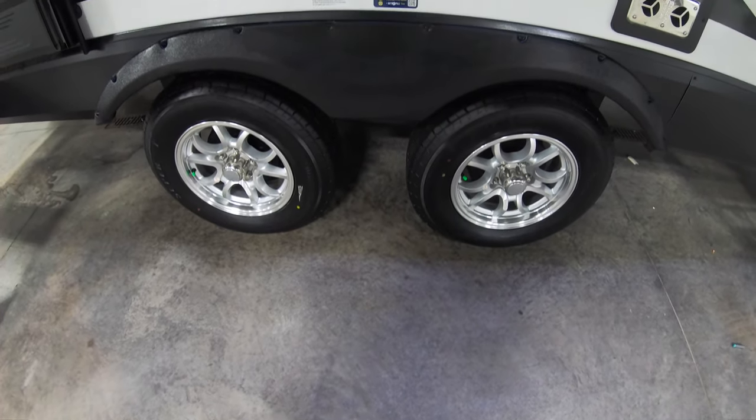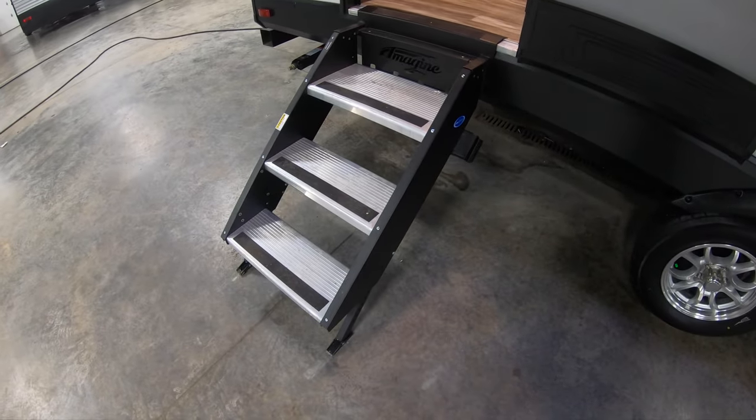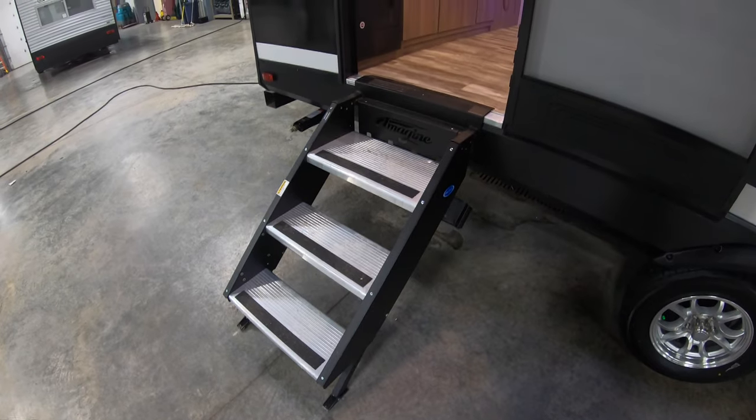Aluminum rims, natural filled tires on the back. In the kitchen area you got a nice solid step all the way down.